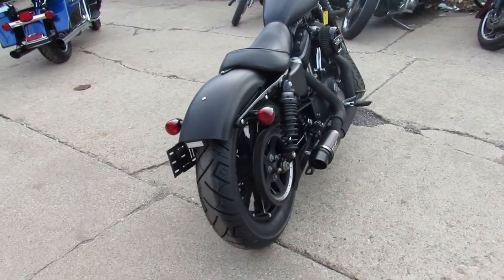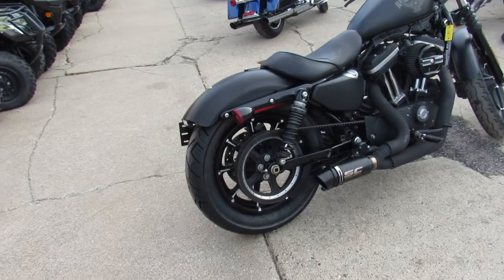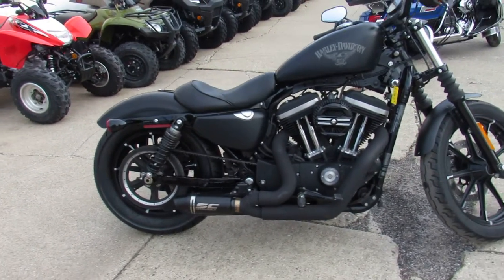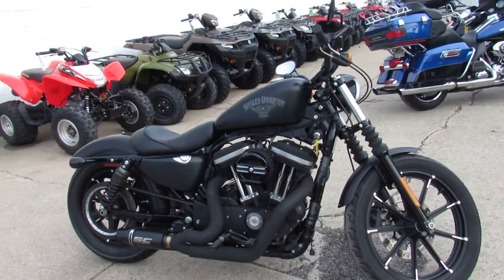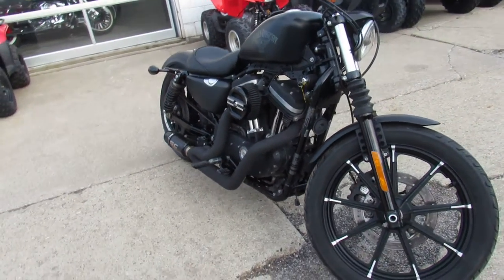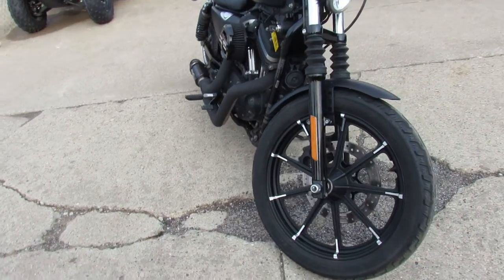This one here is a 2016 883 Iron for sale. It's all blacked out, guys. Take a close look at this one — it's sharp. It's got the Screaming Eagle Air Intake and an SC Project Exhaust. Sounds really good on this Harley.